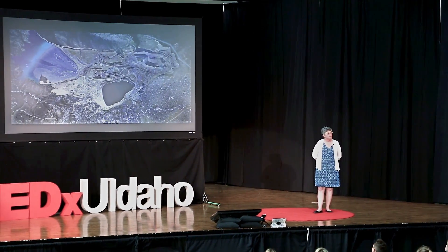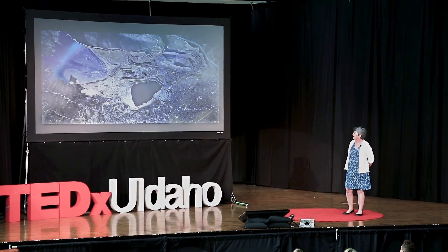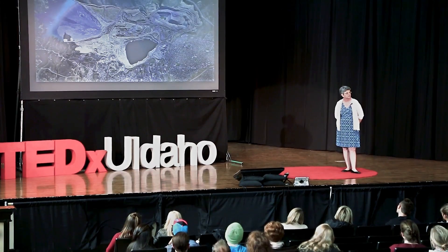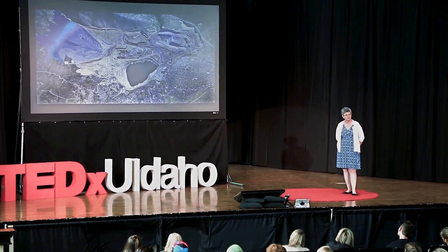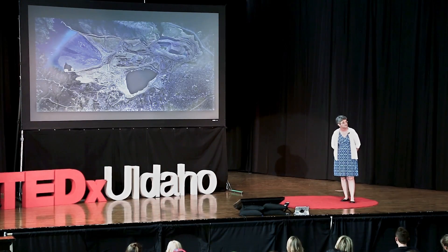This is a NASA image of the Berkeley pit in Butte, Montana. What we see here is also a copper mine. It was abandoned in 1982 after operating for about 30 years. You can see there is a very large pit lake, and then off to the left-hand side of the slide, you can see the tailings pond from this. Butte, Montana, and this site is the largest Superfund site in the U.S. A large part of that is because the pit lake is filled with water that is not only highly acidic, but laden with heavy minerals from the mine.